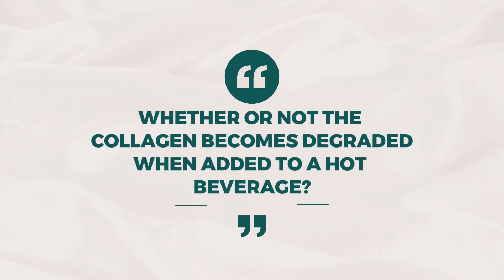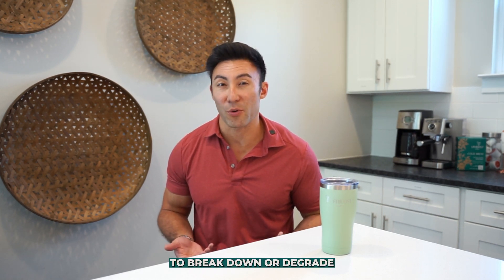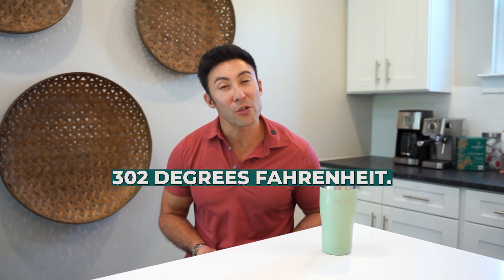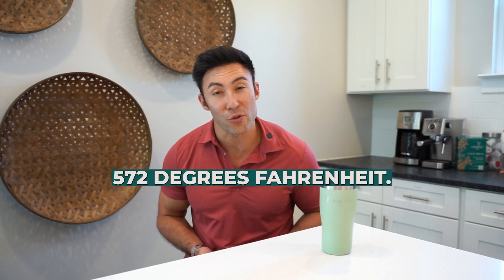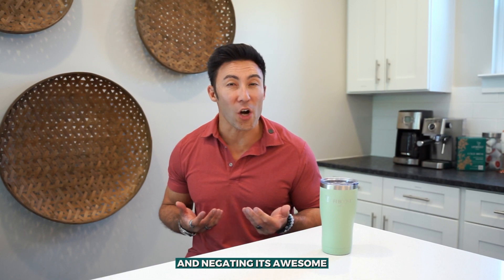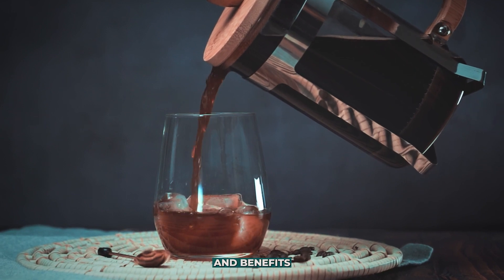One of the biggest questions around this trend is whether or not the collagen becomes degraded when added to a hot beverage. While it is true that the structure of proteins can be altered when exposed to high heat, most studies have shown collagen proteins do not begin to break down or degrade until exposed to temperatures at or exceeding 302 degrees Fahrenheit, with some research even concluding this degradation does not occur until 572 degrees Fahrenheit. Most coffee is brewed at roughly 195 to 205 degrees Fahrenheit, meaning your collagen and coffee combo is completely safe and still just as effective. If you're worried about the collagen becoming degraded, you can always add it to cold brew or iced coffee instead and still get the antioxidants and benefits from combining them with coffee.